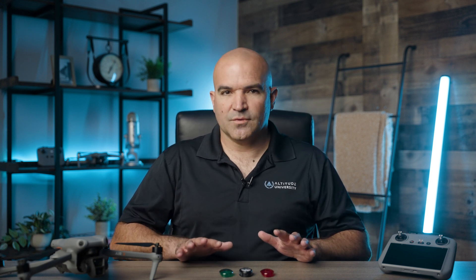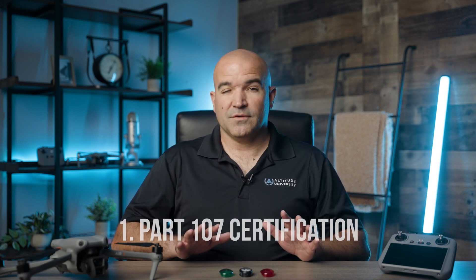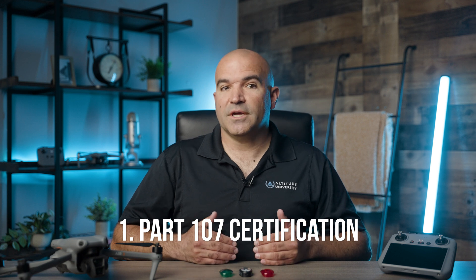Let's start by listing some of these regulations. Part 107 Certification: To fly a drone at night commercially, operators must have a remote pilot certificate issued by the FAA under Part 107 of the Federal Aviation Regulations. This certification requires passing a knowledge test covering various aspects of drone operation, including rules, safety practices, and airspace classification. Click the link for our course below to learn more.